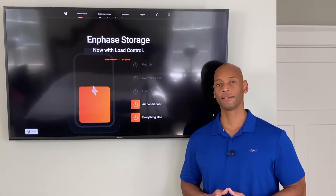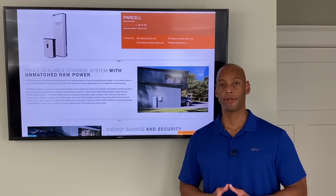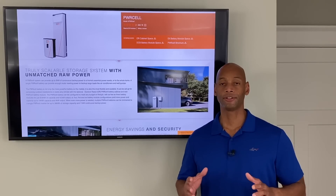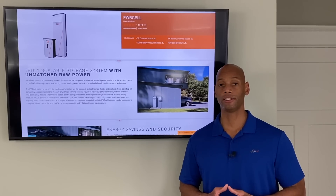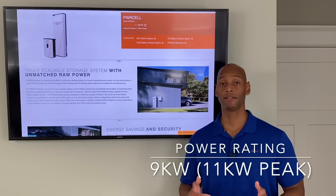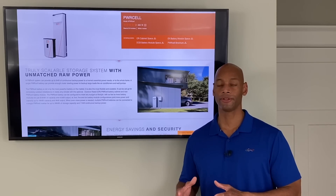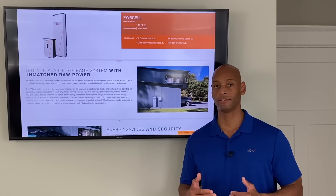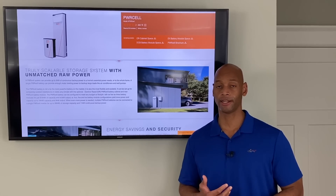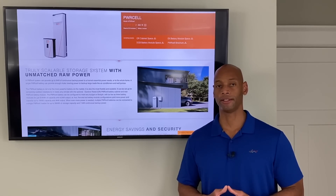Let's go ahead and take a look at the PowerCell system next. In terms of power rating, the PowerCell inverter can carry up to a 9,000-watt continuous load and up to 11,000-watt peak load for motor starting. That's a lot of power, and this is really where this product shines — it's a better fit for homes and applications where you need to power heavy loads like central air conditioning and water pump motors.